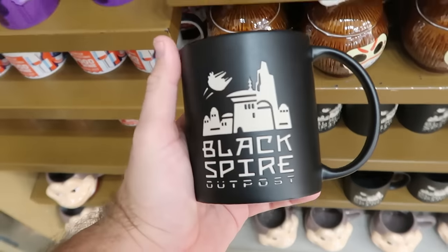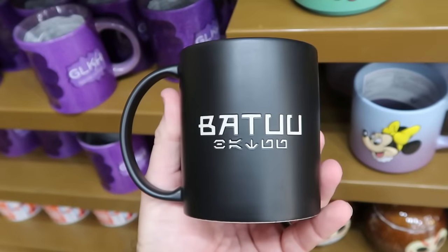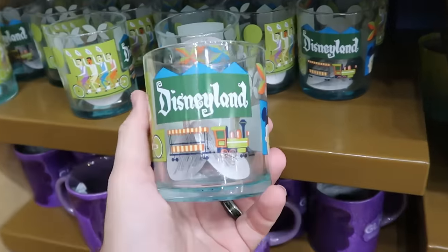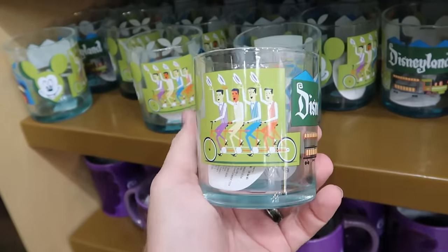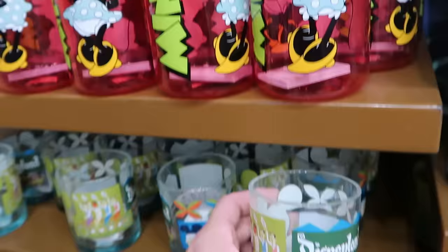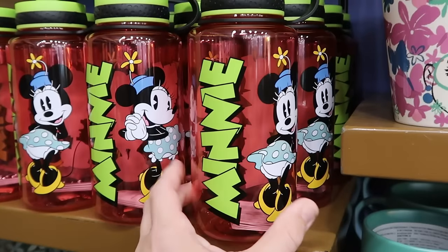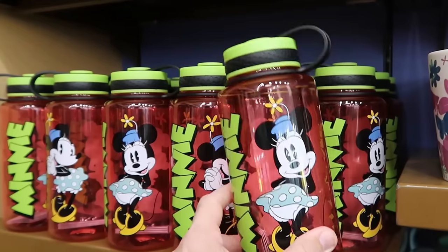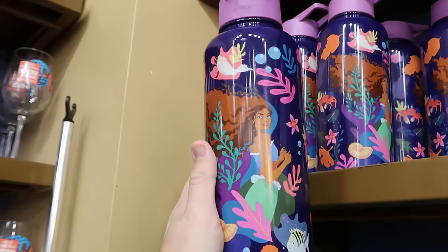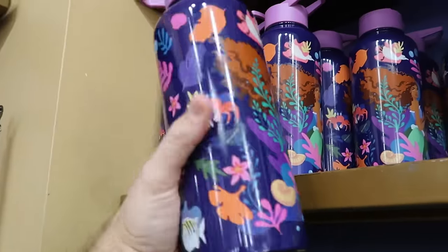Glass drinkware from Disneyland featuring the Dapper Dans on their bicycles is $8. Mickey and Company water bottles with Minnie Mouse are $8 from $23, perfect for the parks. A ginormous water bottle from the live-action Little Mermaid movie with Princess Ariel is only $8 from $30. Right next door, Epcot International Food and Wine Festival charcuterie boards with burnt-in Mickey and Minnie are $11.99.